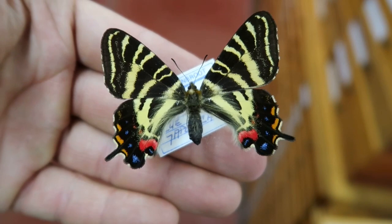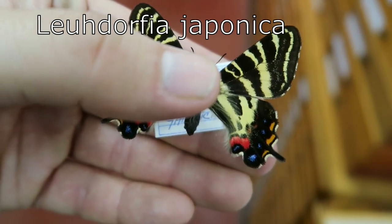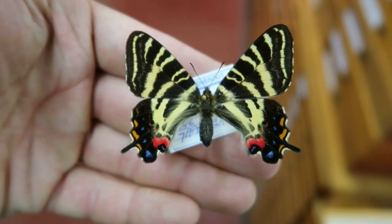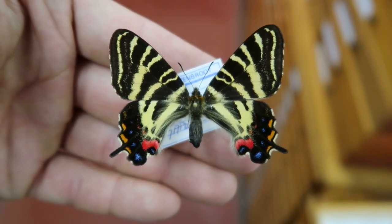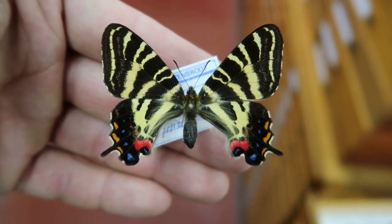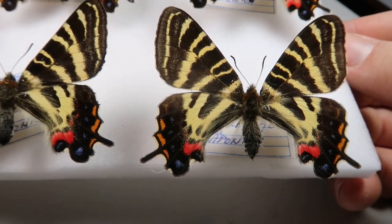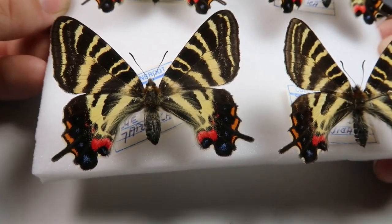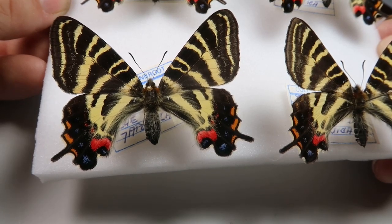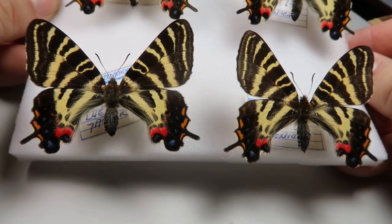Welcome to my video about this beautiful Japanese butterfly. Leudorfia japonica is a quite exceptional and unique species of swallowtail butterfly that is only found in central and western Honshu. Honshu is one of the main islands of Japan. In a second I will tell you everything that I know about the ecology of this butterfly, but not before I play some hip and thematic music as usual.